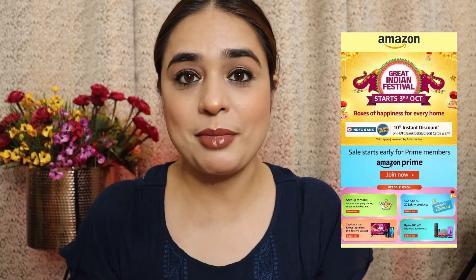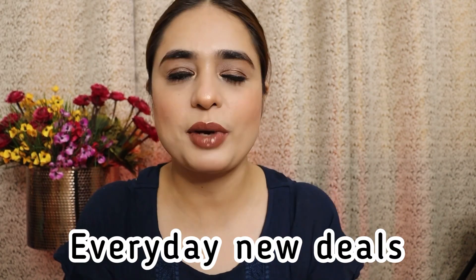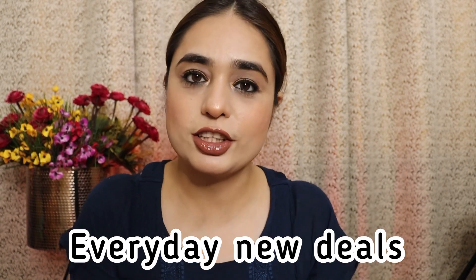There are a lot of good discounts on Amazon. I have bought very good jewelry — whether you are a bride or a wedding guest, you will get very good jewelry on Amazon at very reasonable rates.